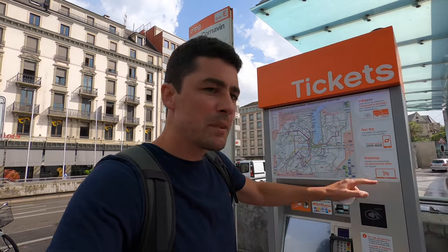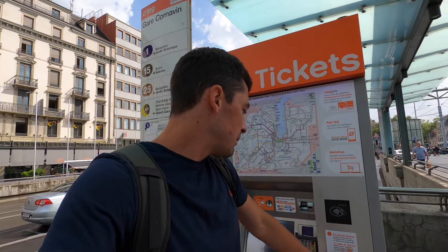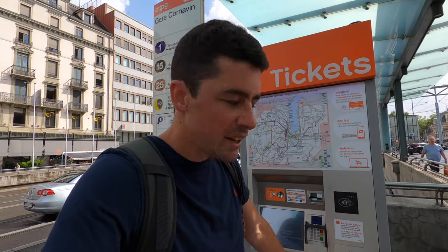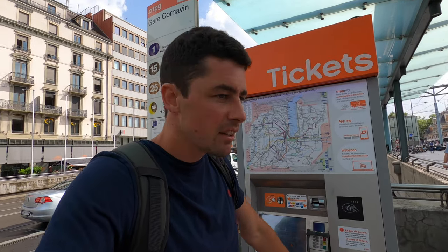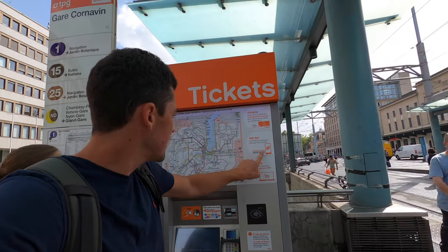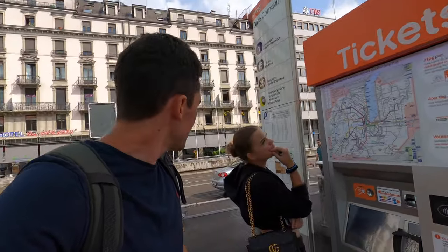On the machine it actually says: please inform the driver and purchase a ticket at the next stop if the machine isn't working. You can also pay on your mobile phone.